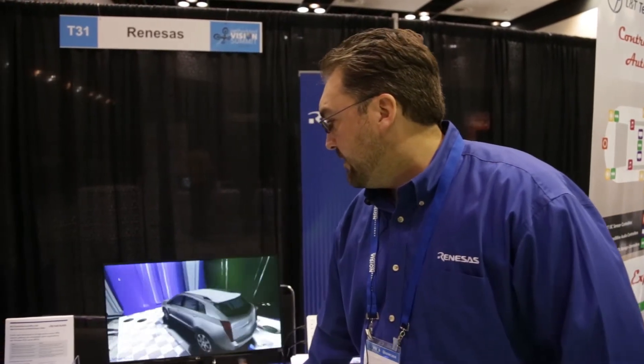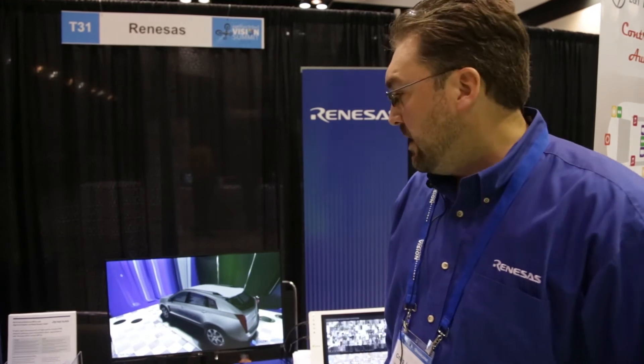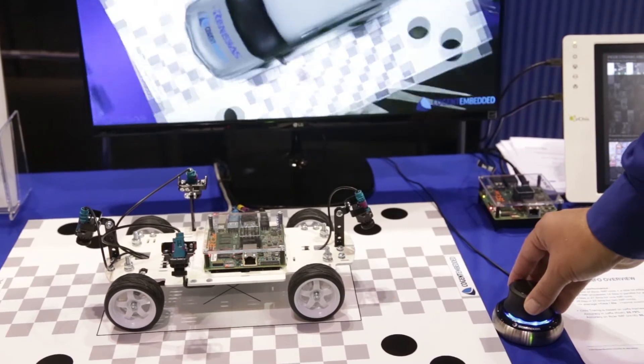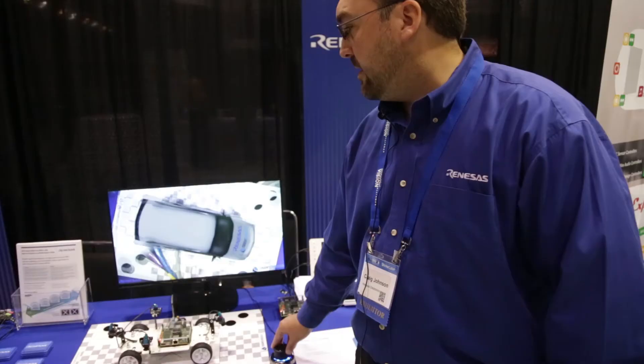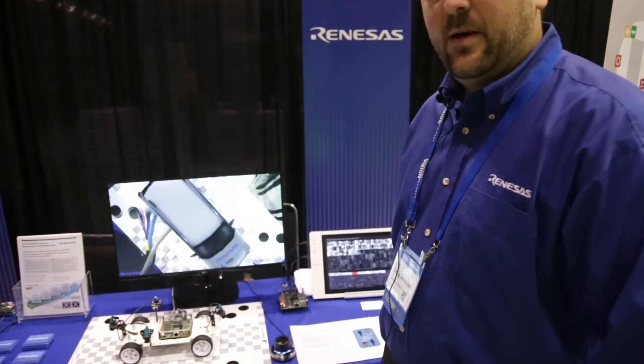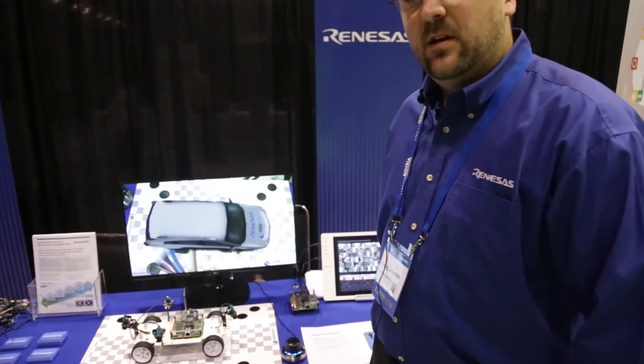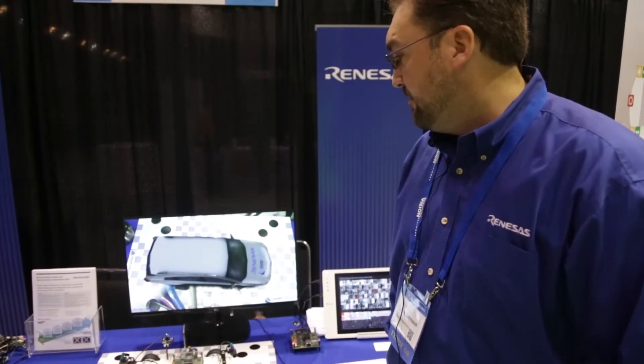You can see the four cameras are stitched together and built into a 3D world, and then we have a little joystick here to be able to control where you see the demo in that world. This is something you might use on an infotainment system or a standalone surround view system in a vehicle.